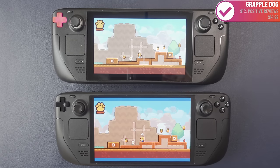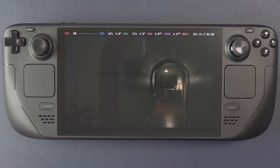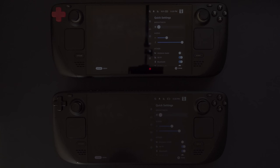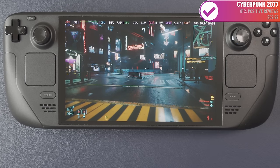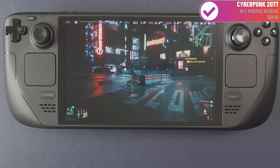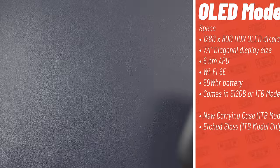The real question is whether it's worth your hard-earned money. Perhaps you're thinking about an upgrade, or perhaps you're thinking about getting a Steam Deck for the first time and trying to decide between the LCD and OLED versions. I want to break it all down, because selling your current Steam Deck for less than you bought it and spending more on a new one is no small thing.